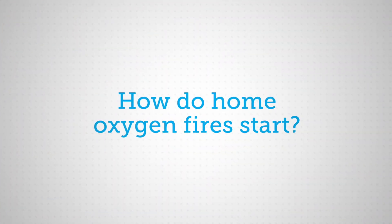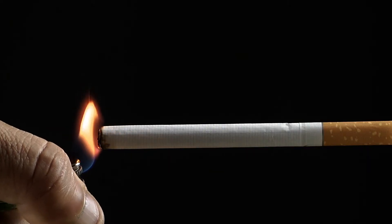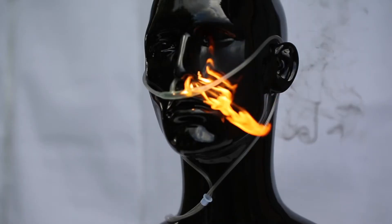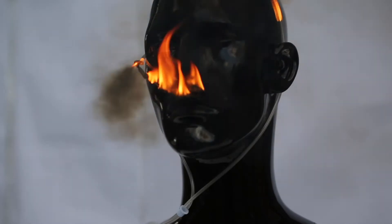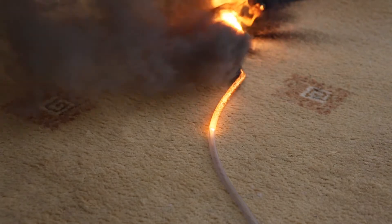So, how do home oxygen fires start? And exactly how does the lit end of a cigarette result in a flash fire that causes such devastation? We asked our research team to develop experiments to understand the mechanism and find out. The outside of a cigarette can burst into flames in an oxygen-elevated atmosphere. The burning cigarette vaporizes the underside of the nasal cannula, releasing more fuel to mix with the oxygen. This can ignite the nasal cannula or the oxygen tubing, and the resulting fire tracks back to the oxygen source.